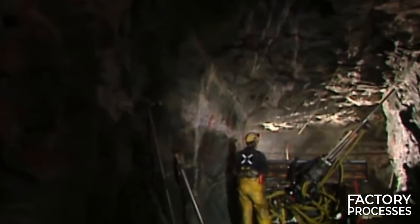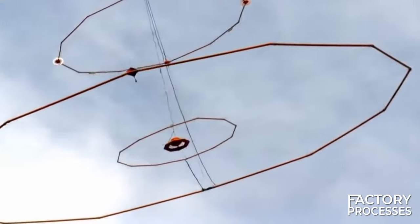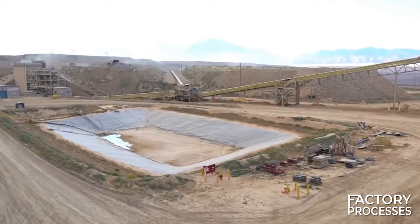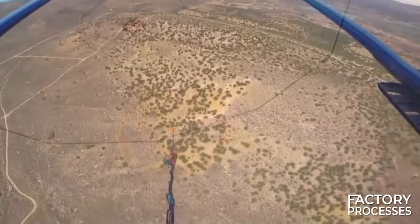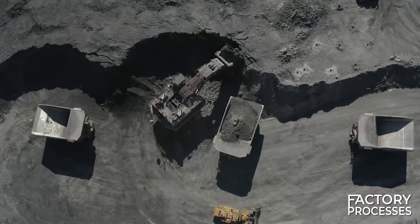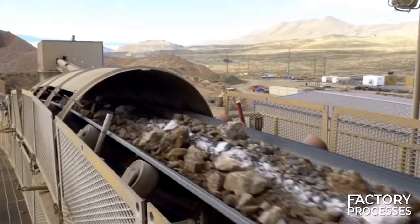Traditional tools for uncovering gold-bearing rocks have been replaced by a massive electromagnetic system — a giant metal detector that soars through the skies, emitting a signal capable of detecting magnetized sand and its associated components buried hundreds of meters beneath the earth's surface. While aerial scanning is an expensive method, it significantly narrows down the search process. Once a deposit is pinpointed, drilling operations begin.